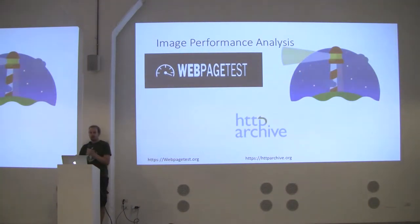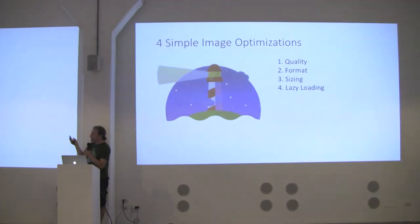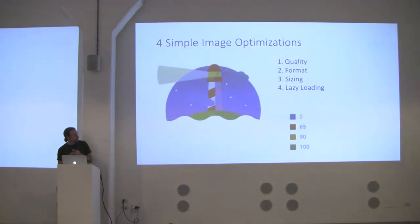The HTTP Archive every two weeks is running half a million — now 1.5 million — websites with WebPageTest and Lighthouse. We can look at the optimizations these tools give you across those websites to see where we stand. Lighthouse has four image optimizations: image quality, image format, sizing, and lazy loading. Lighthouse scores are on a sliding scale where zero (blue) is bad and 100 (green) is really good. We're going to look at where these scores show for half a million websites.